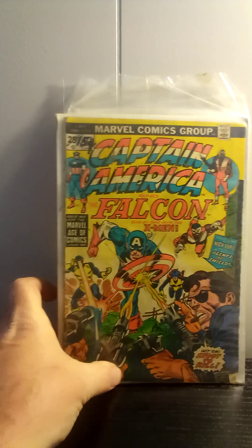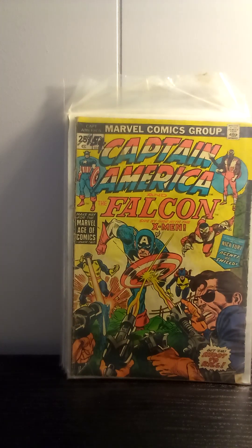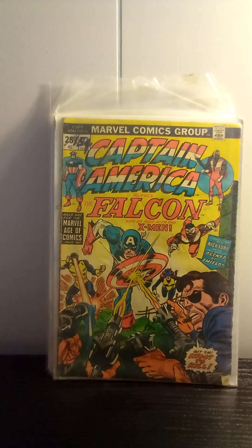This is Captain America number 173. I actually already have this one. The only reason I picked it up is because it has the original X-Men team in it. This issue came out just before issue number 94 of X-Men, where they introduced the new team with Colossus, Storm, Wolverine, and all of that bunch. So I picked this one up just because it features the parents of the X-Men.